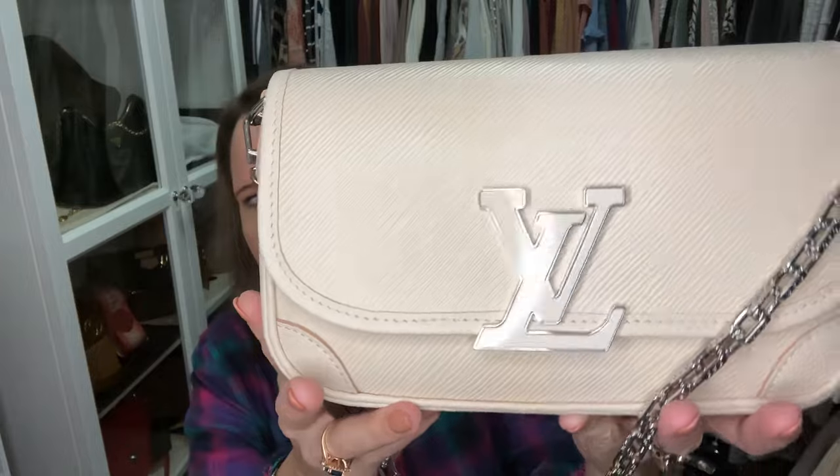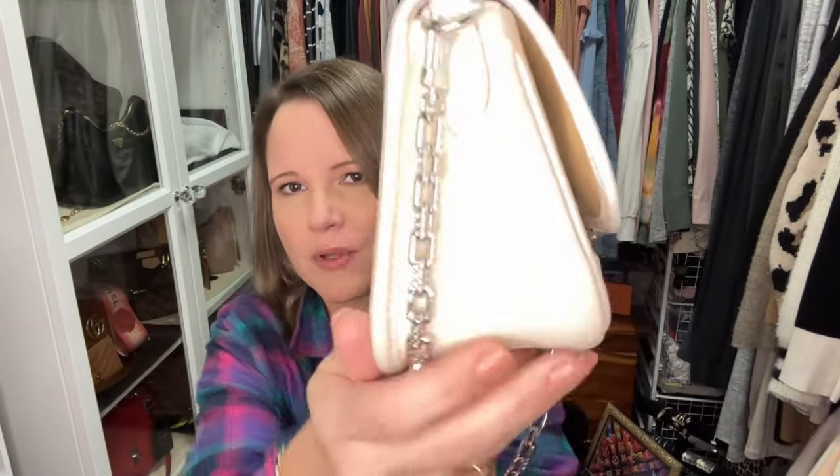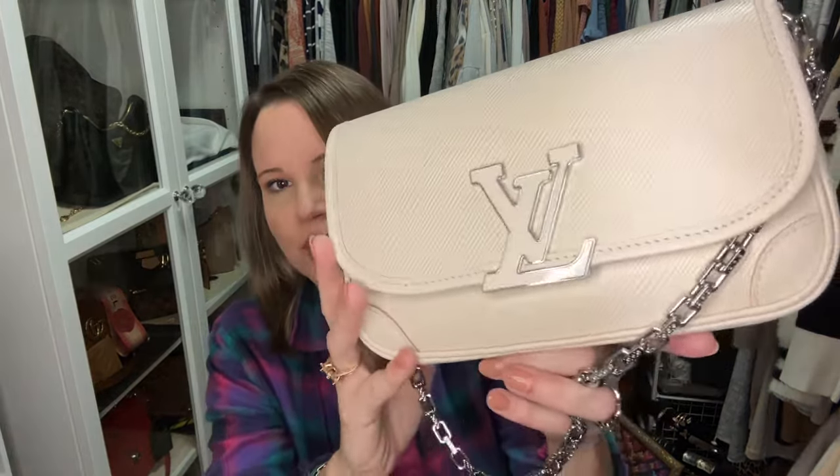The next luxury bag on the list is the beautiful Busey bag by Louis Vuitton. I love that it is epi leather combined with the soft pebble leather. The chain I have on it I don't think you can get anymore — I got it off Etsy quite some time ago — but it does come with a snappy strap and I like to wear this one on the shoulder. One of the reasons I love this bag so much is the beautiful shiny enamel plaque on the front. It's not super loud, but I think it's absolutely beautiful.